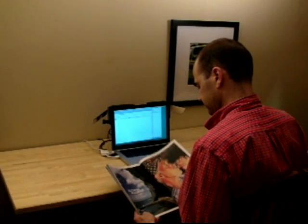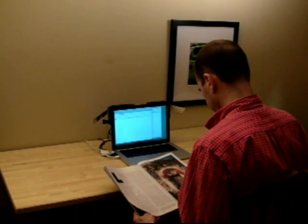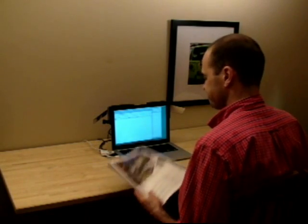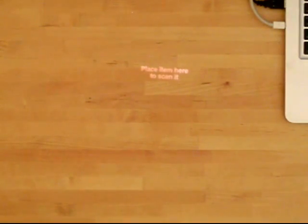Bonfire's cameras can be used to capture snapshots of objects placed on the table. Here, the user captures a photo from a travel magazine and inserts it into an email message.